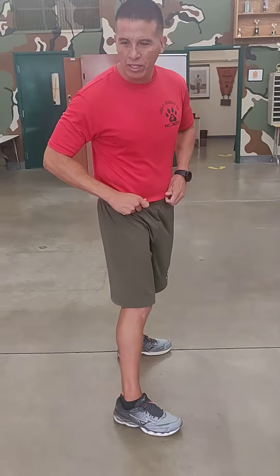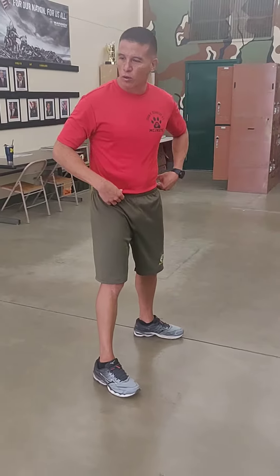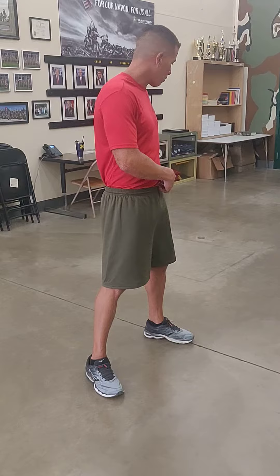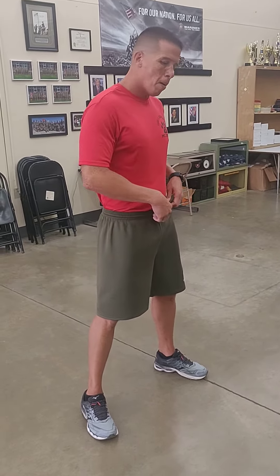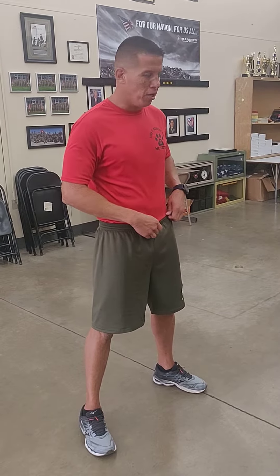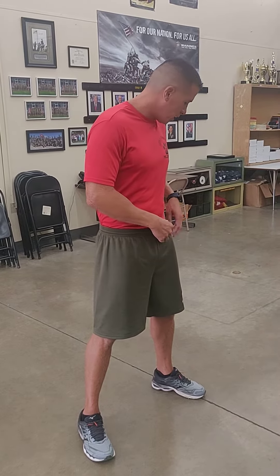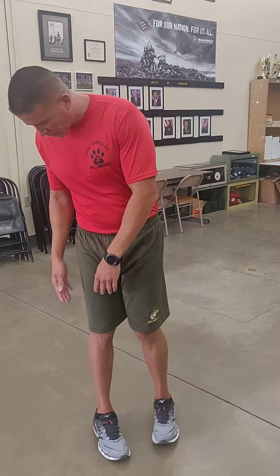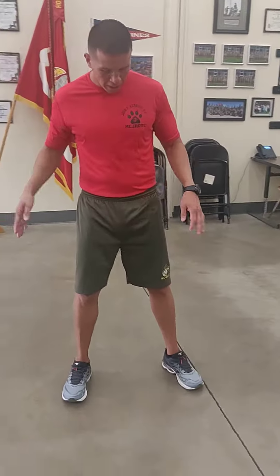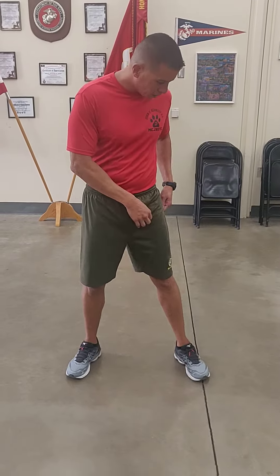The next command is 'Platoon, Attention.' Go to parade rest on 'Platoon.' So on the preparatory command 'Platoon,' we're going to go back to parade rest, and it'll look and sound like this. I'm moving around, I'm adjusting my gear, my right foot stays in place, and I'm going to go back to parade rest on 'Platoon.'